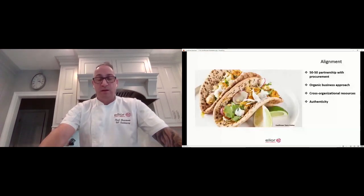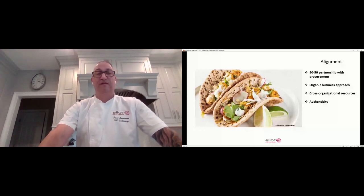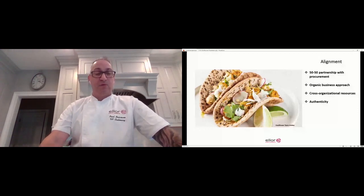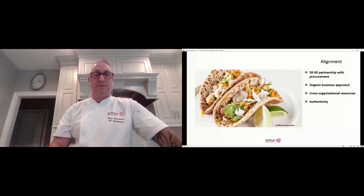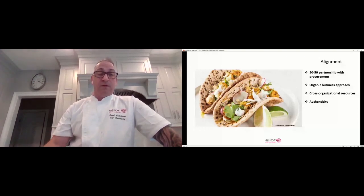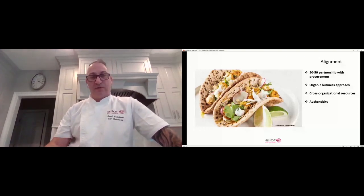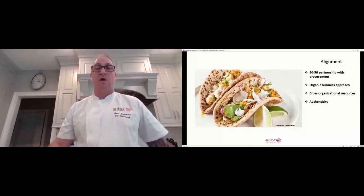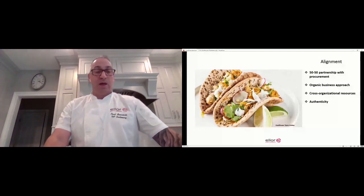Alignment — really, really key. And I think one of the biggest pieces to success is to have great communication with the procurement team. As we develop concepts, we are in constant communication with the procurement team as we go through the different stages of developing concepts. Conversely, the procurement team, as they're seeking opportunity, keeps in close contact with us as well. It's very important that we have that 50-50 collaboration with that group.